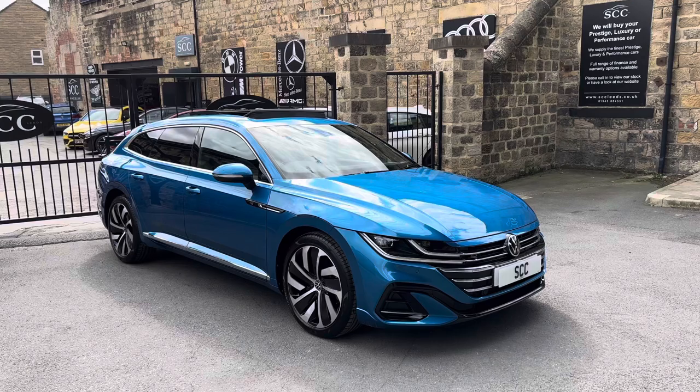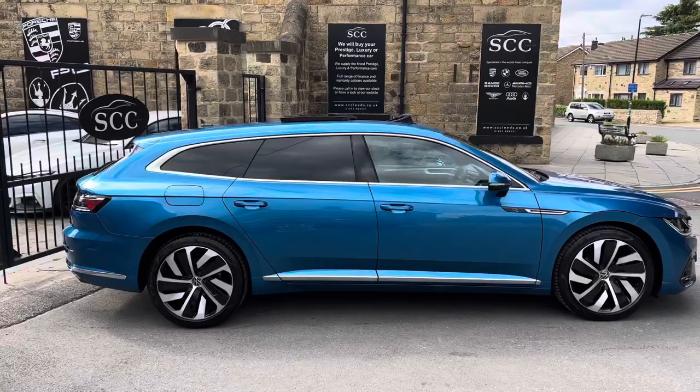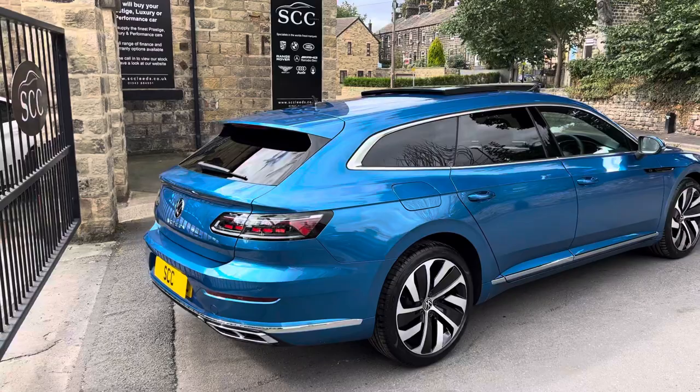Good afternoon and welcome to SCC in Leeds, West Yorkshire. My name's Royce, and I'll be doing a walk around of a new car in stock. This is a 2022 registration Volkswagen Arteon Estate, finished in the stunning Kingfisher Blue, which is a metallic blue colour.